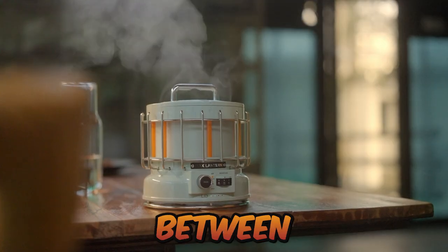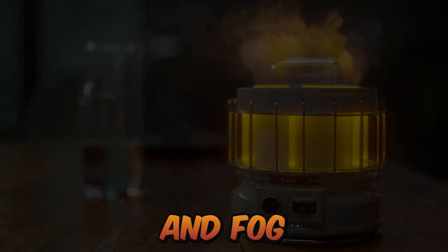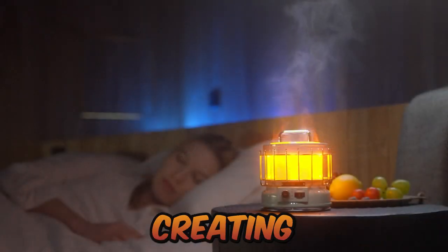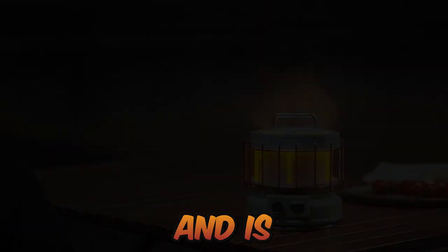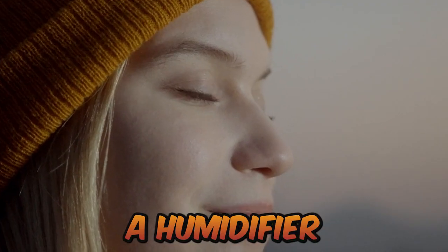To move between different modes, turn the knob to the right, combining light, shadow, and fog to create a realistic flame effect. The flame effect moves in the wind with the air, creating a romantic and therapeutic ambience at night. It may burn anytime, anywhere, and is both safe and warm.